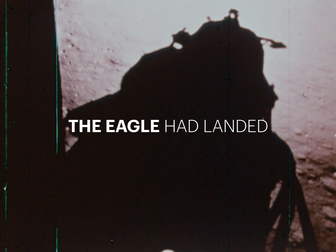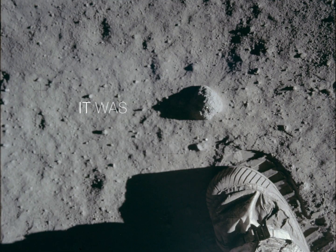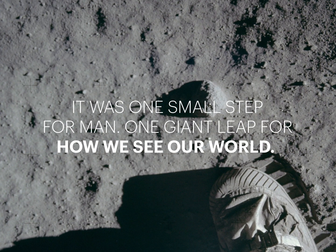Three years later, the innovation paid off. The Eagle had landed. But all this ingenuity was never just about the moon. It was one small step for man, one giant leap for how we see our world.